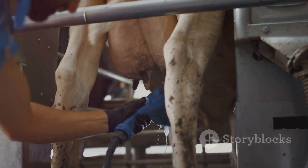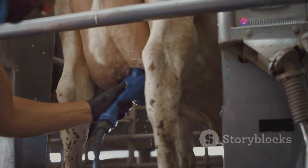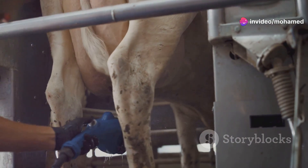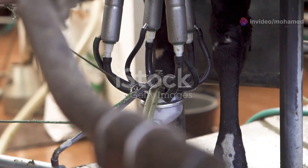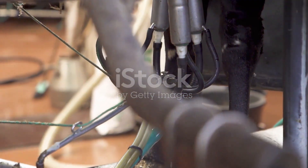When the brush rotates and massages the cow's back, it stimulates blood flow to the skin and muscles. This improved circulation can help in reducing muscle stiffness and promoting overall physical health.